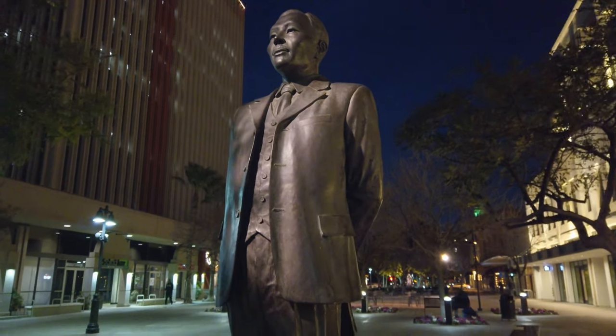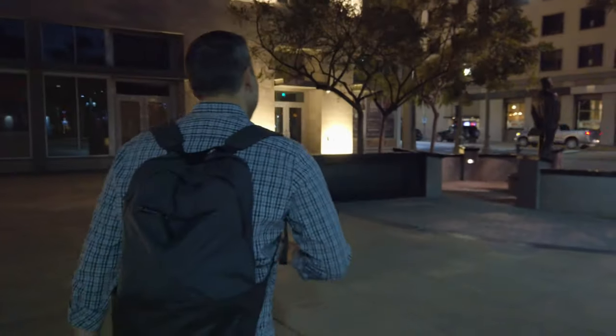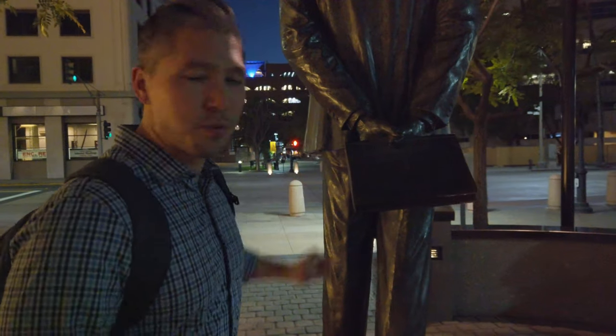We're looking for a statue of a Korean peacekeeper by the last name of Ahn, located just behind me. The question asks: Ahn was a non-violent man, emphasized by what item he's holding. So we went over to check it out — he's holding a book to represent that he was a peacekeeper and non-violent in his pursuit of getting awareness for the freedom of Korea from Japan.